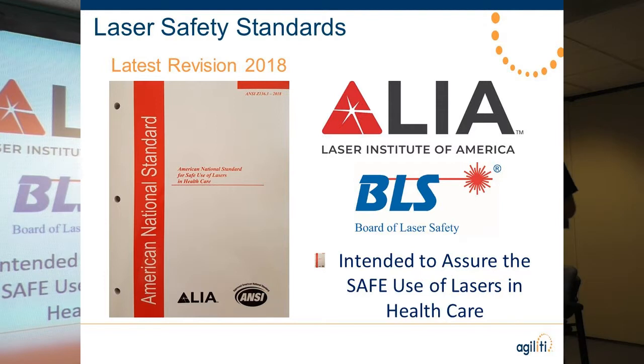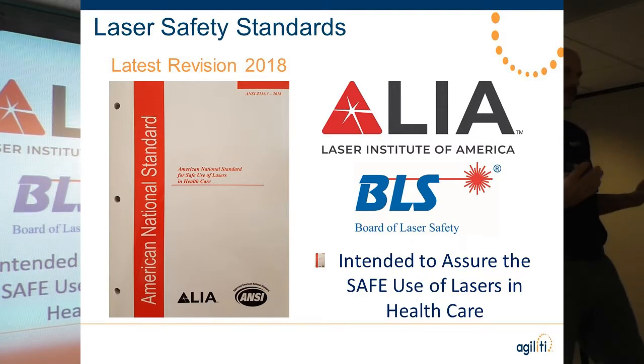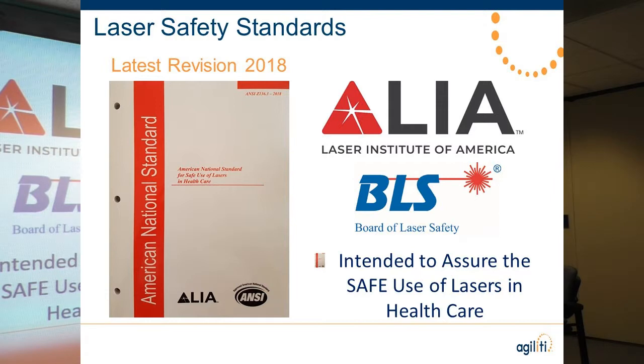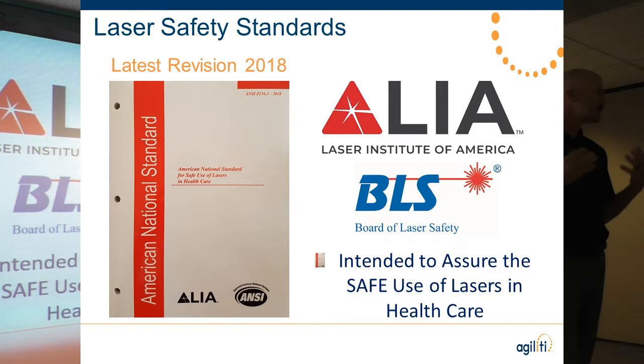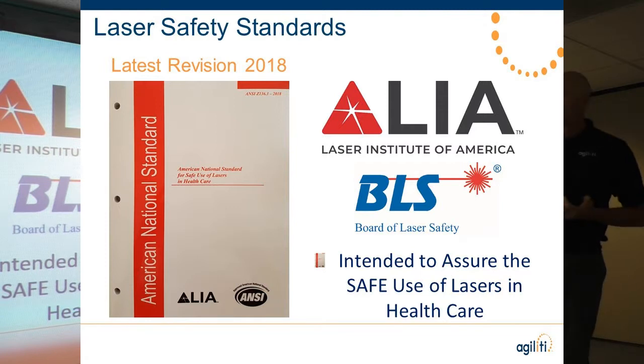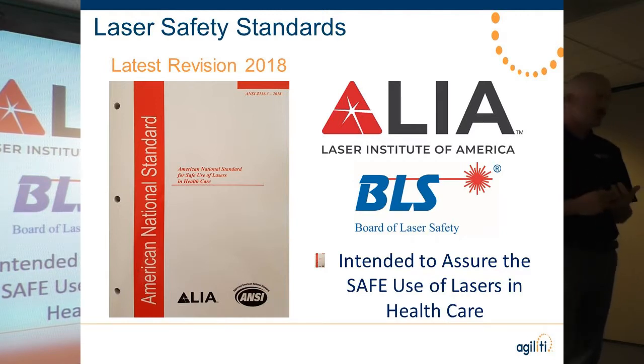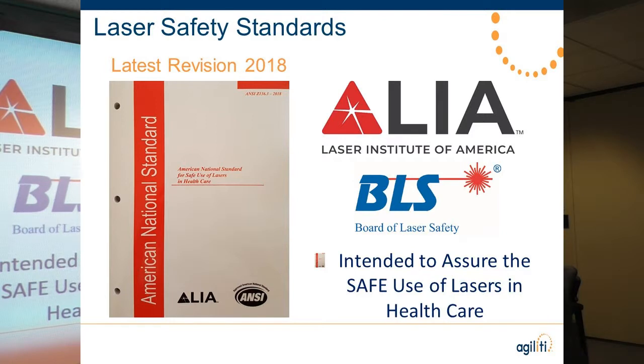The American National Standards Institute, or ANSI, created the ANSI standards. The .1 version covers the general safe use of lasers; the .3 version drills down to the safe use of lasers in healthcare. They also have versions for veterinary and industrial use. ANSI is not a governing agency — they won't come in and fine you — but Joint Commission, AORN, and OSHA have all adopted the ANSI standards for safe use of lasers, and they reference these standards when they do your site surveys.